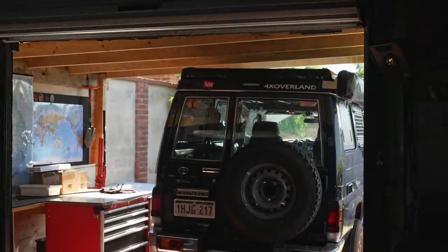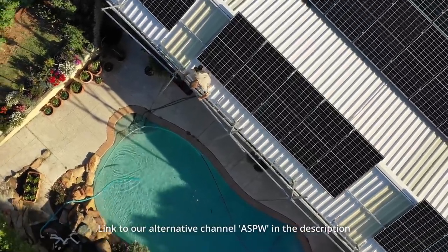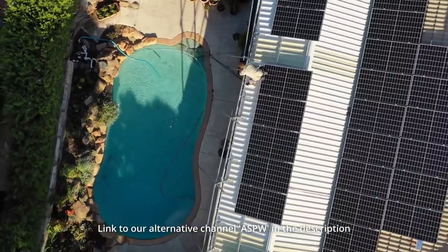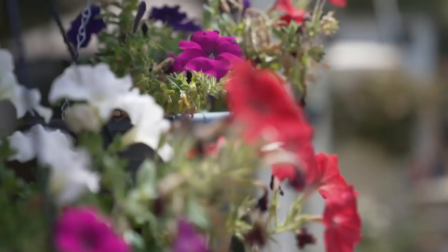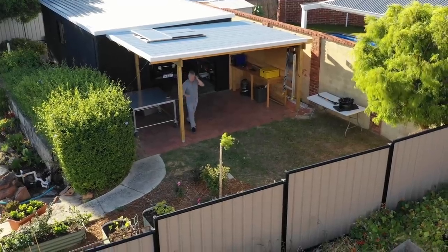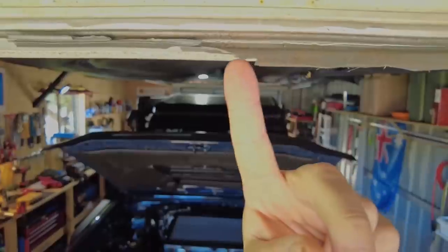There's a video on my alternative channel right now about how we turned our property into a basically self-contained, almost carbon-neutral urban farm. In 2020 we got into the property market for the first time in Australia, and in a little over a year we turned our home into a 100% solar-powered studio, workshop, and urban farm.